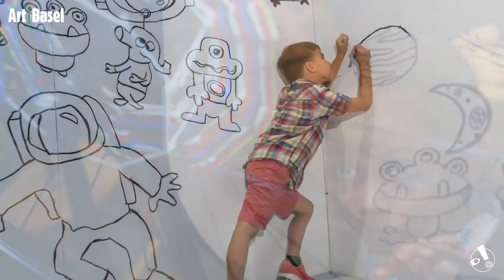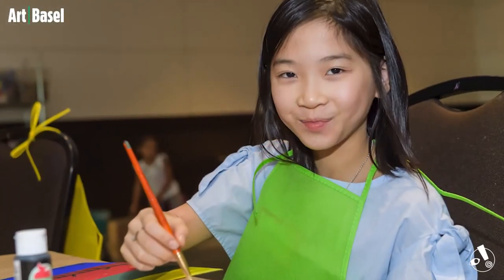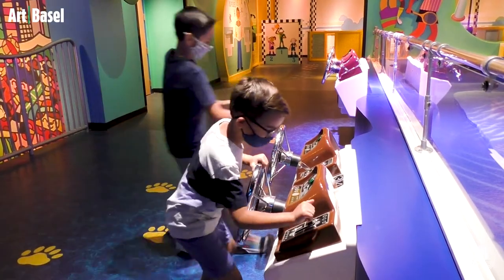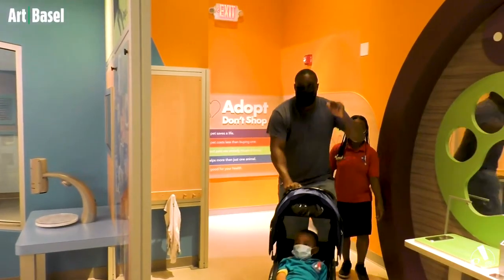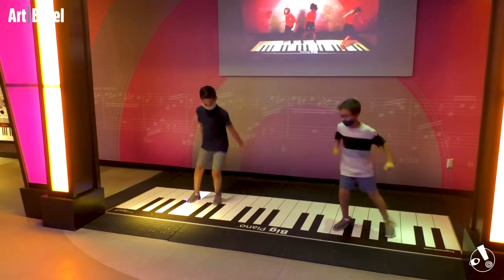Art Basel is a large-scale international art fair where leading galleries from five continents show significant works by masters of modern and contemporary art, as well as a new generation of emerging artists. Miami Children's Museum has partnered with Art Basel for the past 18 years, bringing family programming to fairgoers right here at the Miami Beach Convention Center. We even piloted the first Art Kids program.